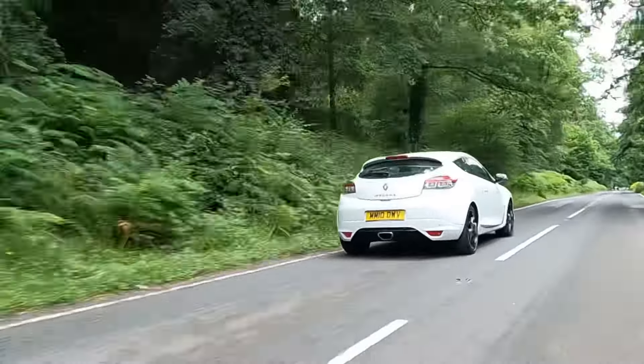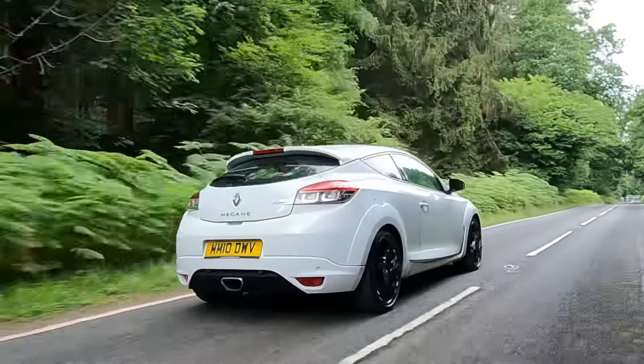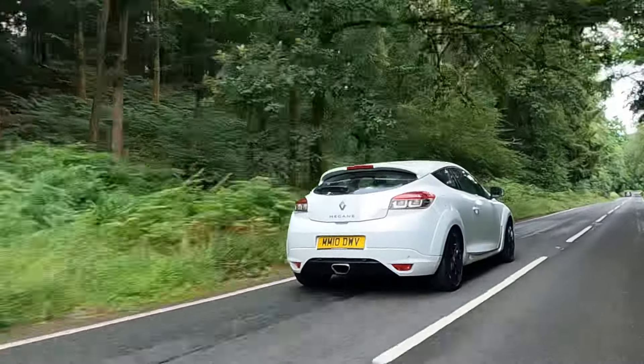This is the first of a trio of Megane videos I'm going to do over the coming weeks — not necessarily all in one go, but you'll see them in the next four or five weeks. This video is looking at why I think the Megane RS has now turned into one of, if not the, buy for affordable performance car of 2024.